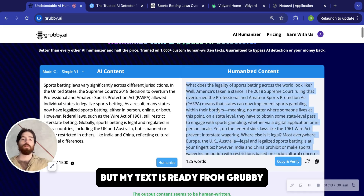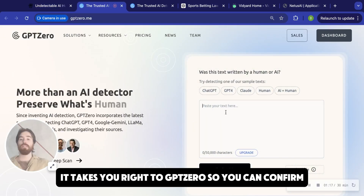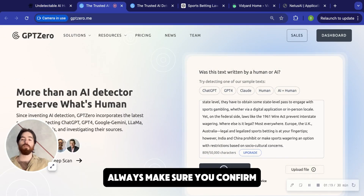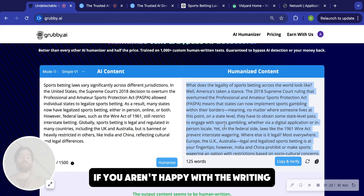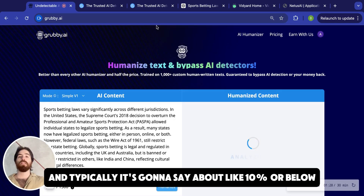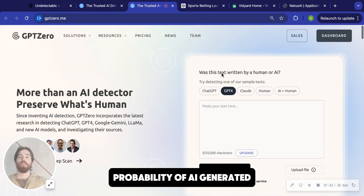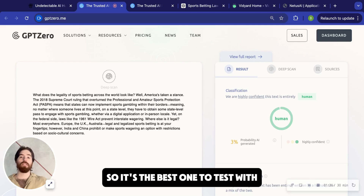But my text is ready from Grubby. It takes five to ten seconds. We're going to hit copy and verify — it takes you right to GPT Zero so you can confirm. Always make sure you confirm. And it's saying 3% probability of AI generated. If you aren't happy with the writing, just refresh it — you can do that as many times as you want. Typically it's going to say 10% or below probability of AI generated on GPT Zero. This is the best AI detector, so it's the best one to test with.